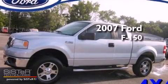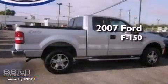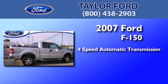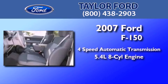This is a 2007 Ford F-150. This truck has a 4-speed automatic transmission and a 5.4-liter V8.